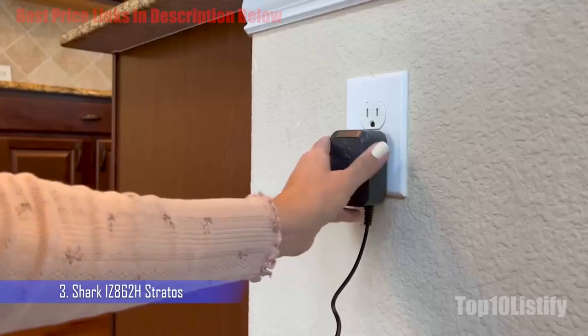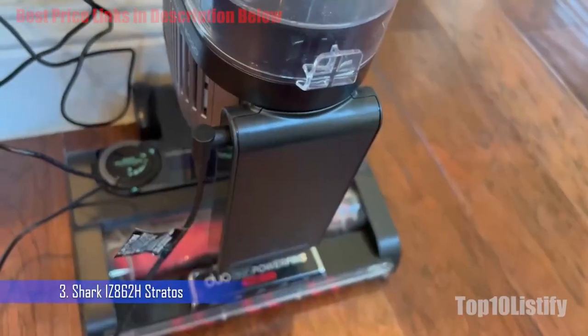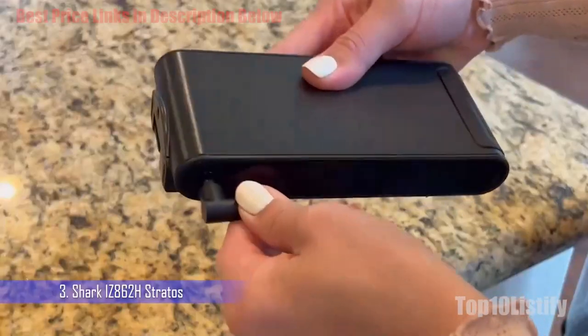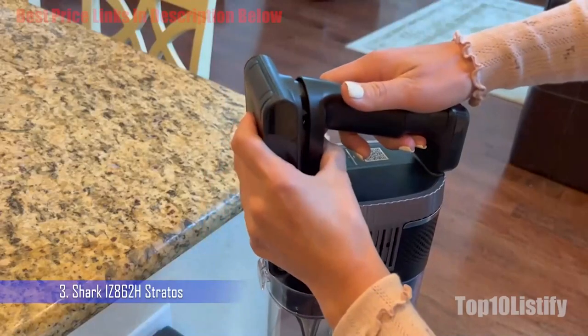In our testing we were greatly impressed with the suction capabilities, especially the vacuum's ability to remove hair from our couch when used in handheld and boost mode. The Multiflex wand makes it easy to vacuum under furniture, and the flexible rotating head proved effective at picking up dirt in corners and around awkward pieces of furniture such as chairs.